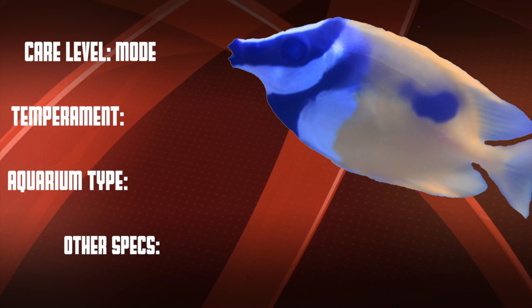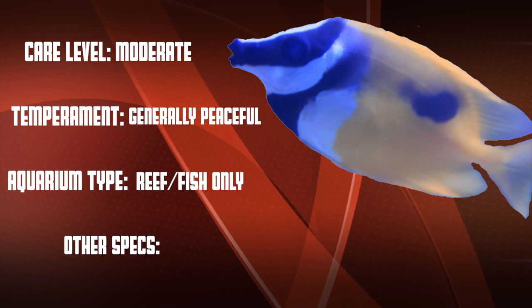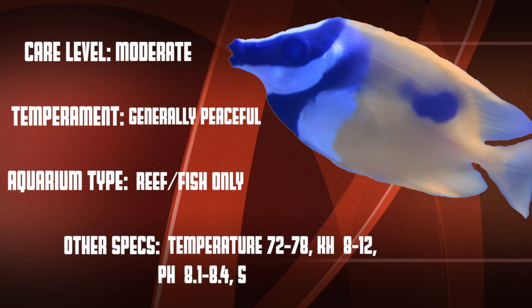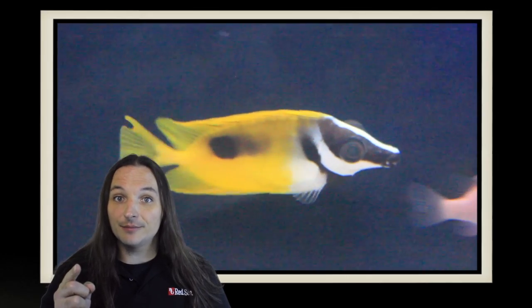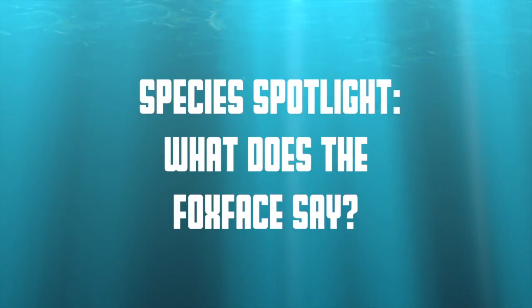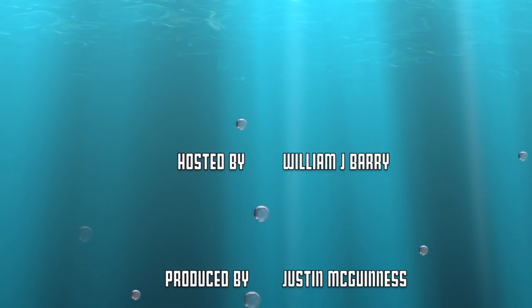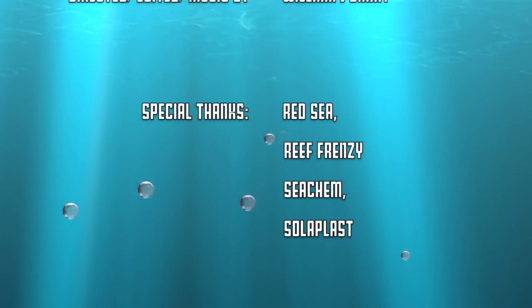So let's go over our checklist: this is a moderate care level fish that is generally peaceful. They work well in fish-only systems and are usually fine in reefs if they're well-fed. If you've ever had any of these rabbitfish, what was your experience? Comment below, and as always, thanks for watching. Also, the one spot fox face rabbitfish has been known to live five years and sometimes longer in great conditions.